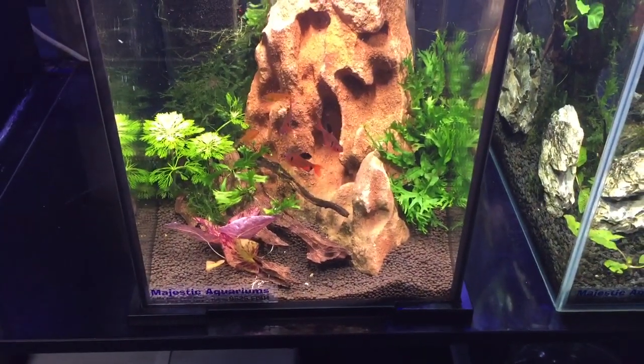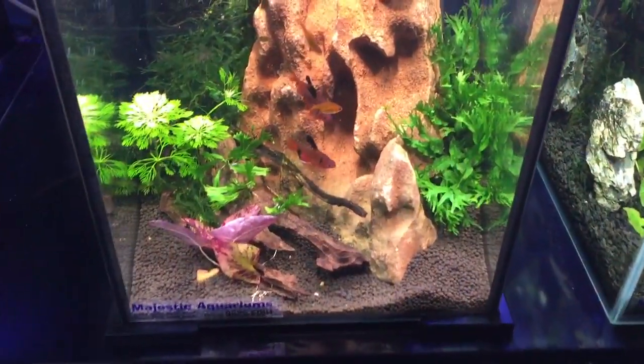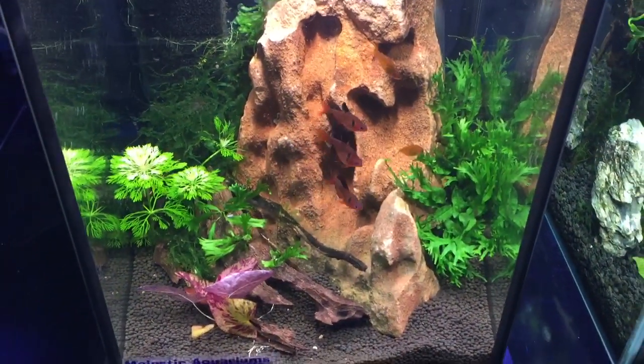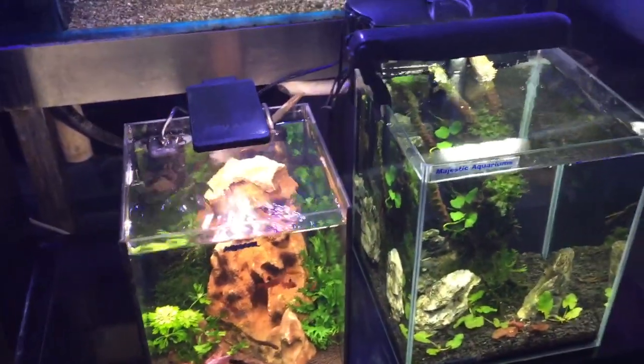Who else thinks that tanks with no lids don't lose fish to jumping, while tanks with lids and a tiny gap lose more fish? I've never really understood that.